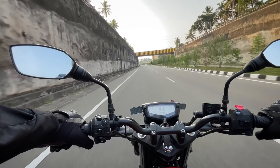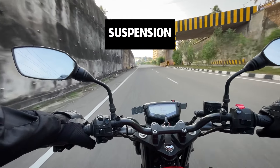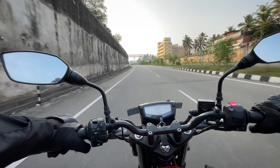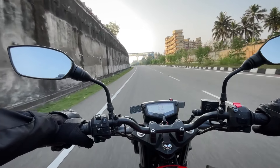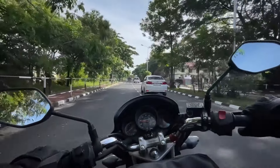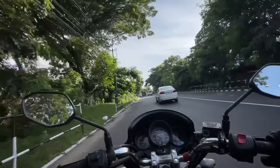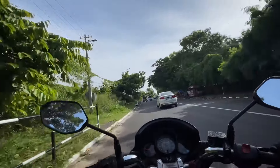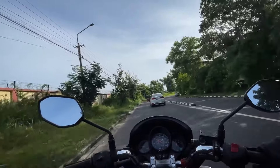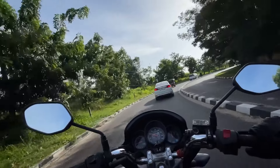This suspension has a medium-to-hard setup. The stability and controlling confidence is very good. Unicorn's rear has a bit of soft suspension. There is a better touring experience in the RTR. It's a comfortable cruise at 70-80 km/h speed, with stability and confidence at high speeds. Unicorn's higher speeds with continuous cruising are not as confident.